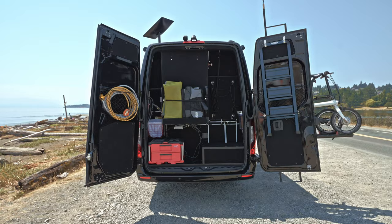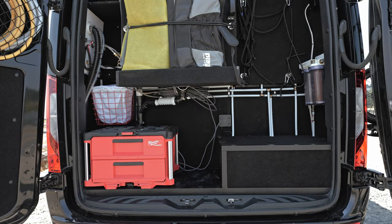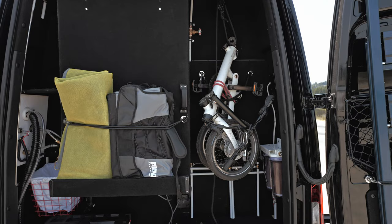Opening the rear doors, you will find your garage containing a step ladder, storage compartments for water hose and electric cable, two large toolboxes, and the water filtration system. There is even space for two folding bikes secured by a pulley system. From all of us at Future Van Designs, we hope you have enjoyed your tour and look forward to making our innovation a part of your travel experience.